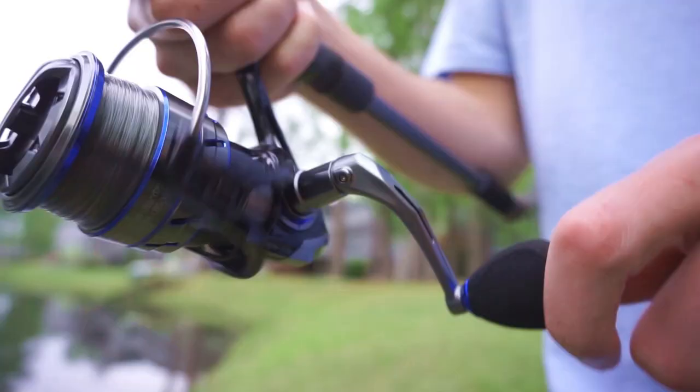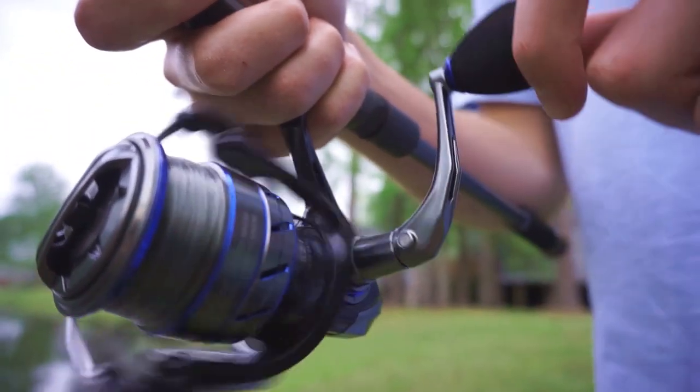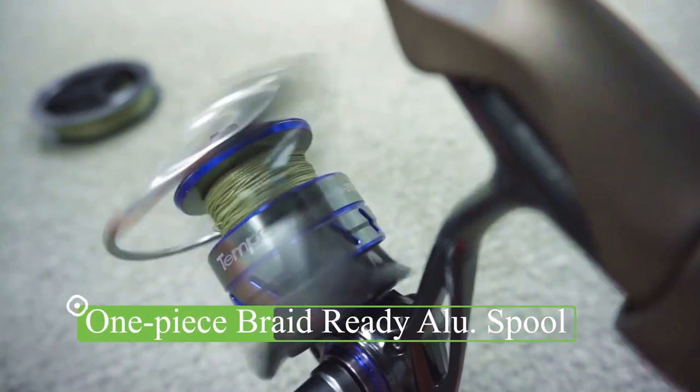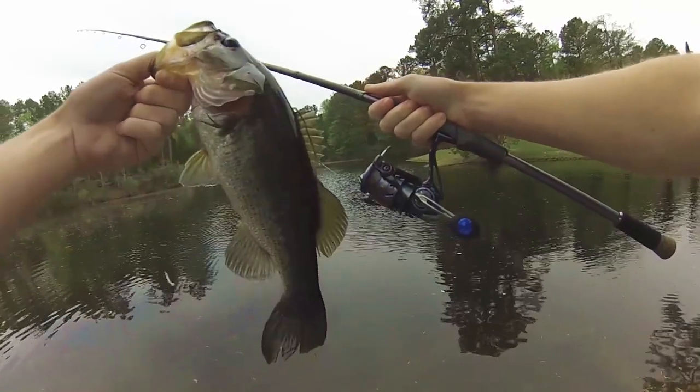To emphasize more on smoothness during fishing, the 10 plus 1 Japanese bearing system is of excellent quality. Like all other unique spinning reels of Tempo, it has a braid-ready aluminum spool and very ergonomic EVA handle knobs.